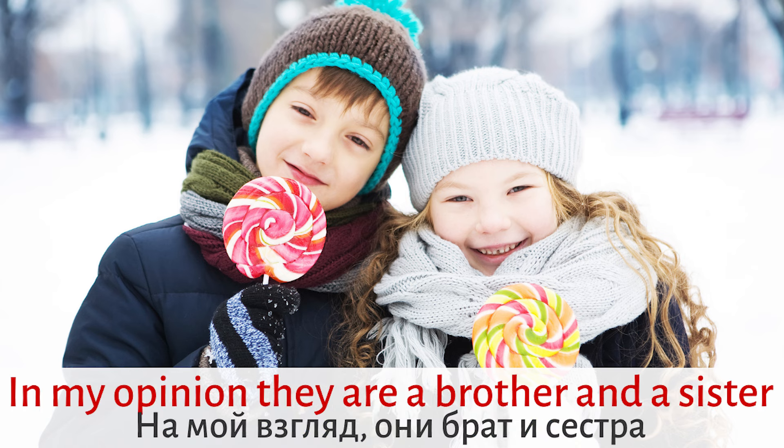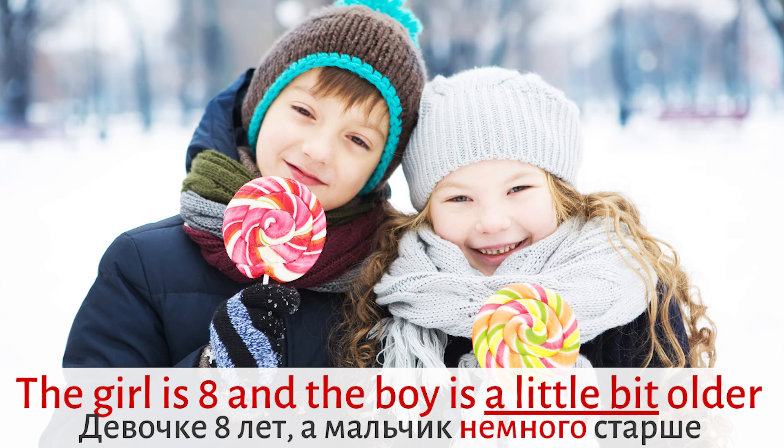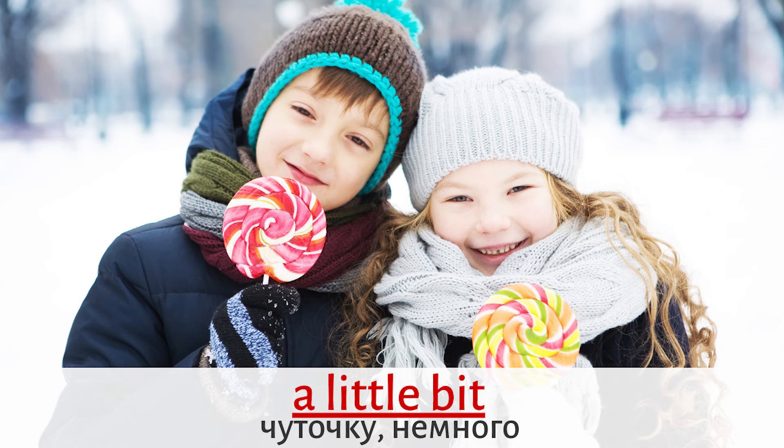In my opinion, they are a brother and a sister. Two more good expressions: IN MY OPINION or TO MY MIND. The girl is eight and the boy is a little bit older. A little bit.